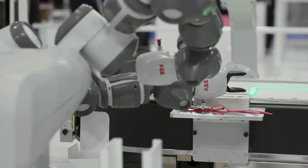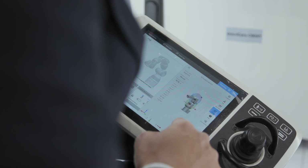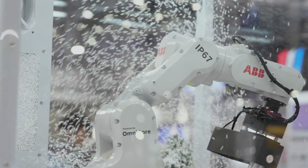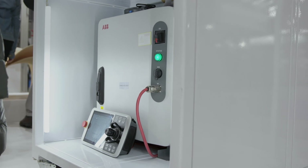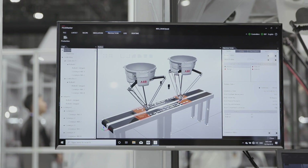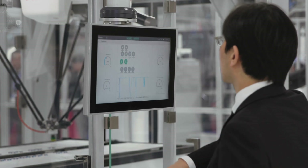We in ABB continuously invest in R&D, and in robotics we are bringing out new technologies. One example is the IRB1100 and the Omnicore controller for harsh environments. Another new feature is our digital twin capability with Robot Studio, where we model basically the whole factory and are able to reduce the risk for our customers to install a whole factory for their use.